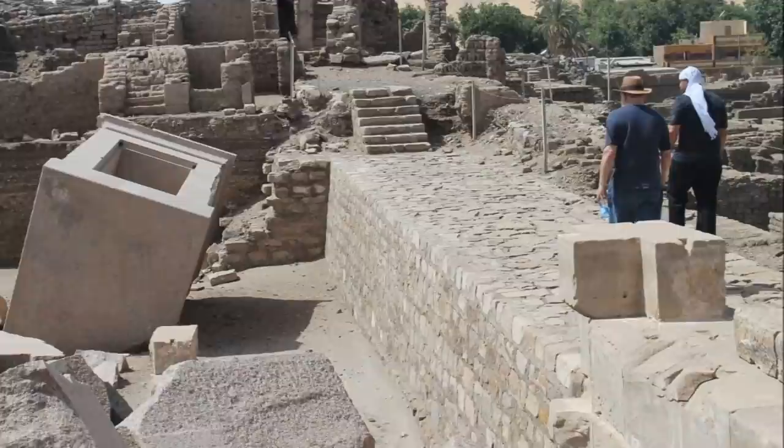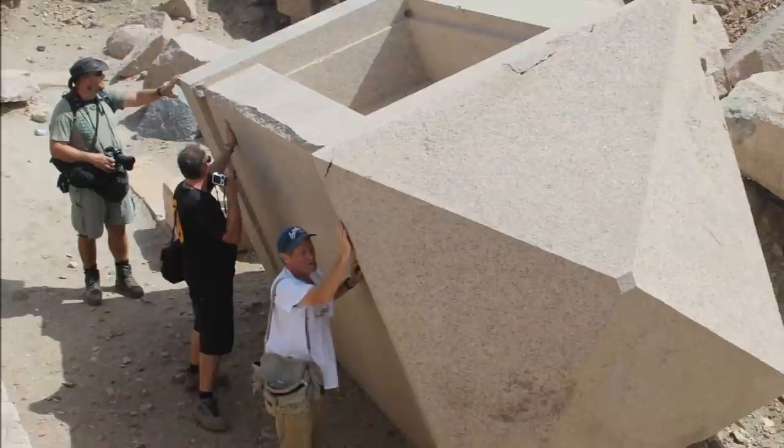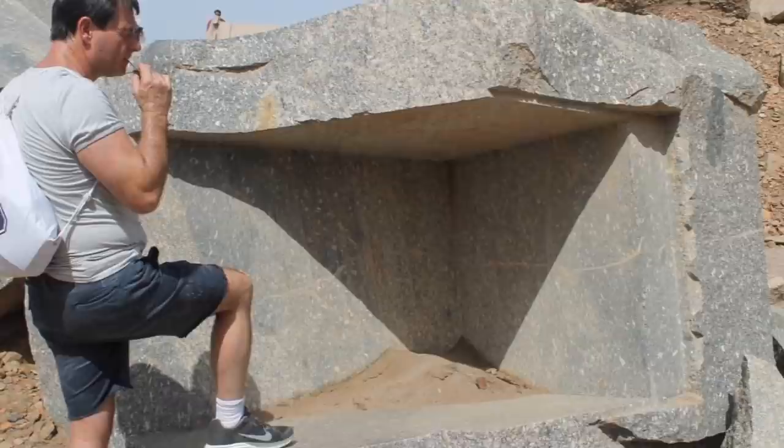Also at Elephantine Island, we find this amazing rose granite single piece of stone shaped with amazing ability, and other examples at Elephantine Island as well.